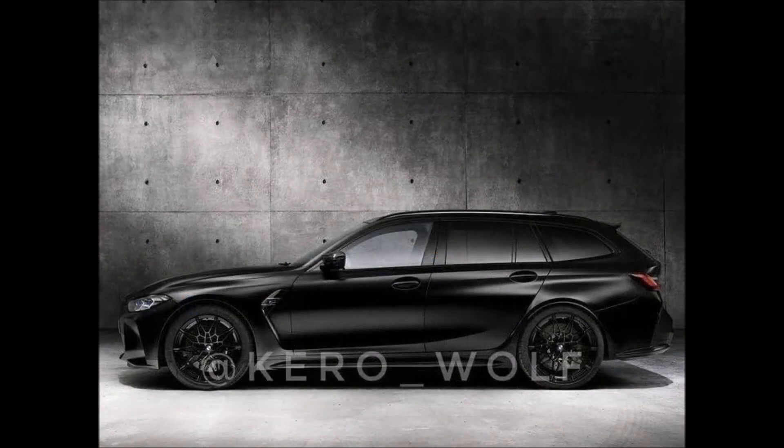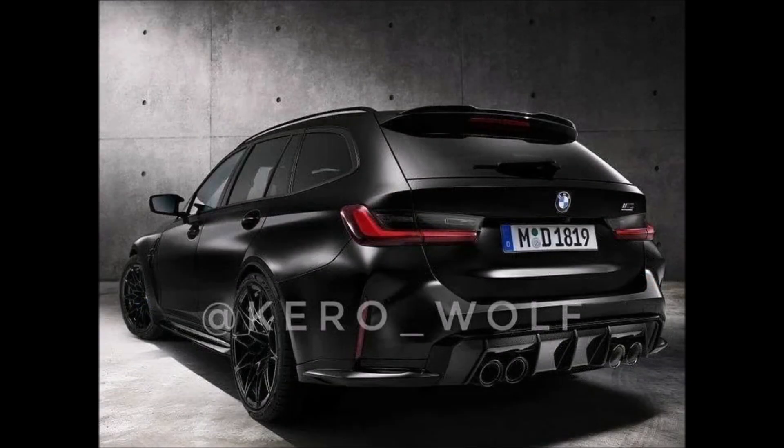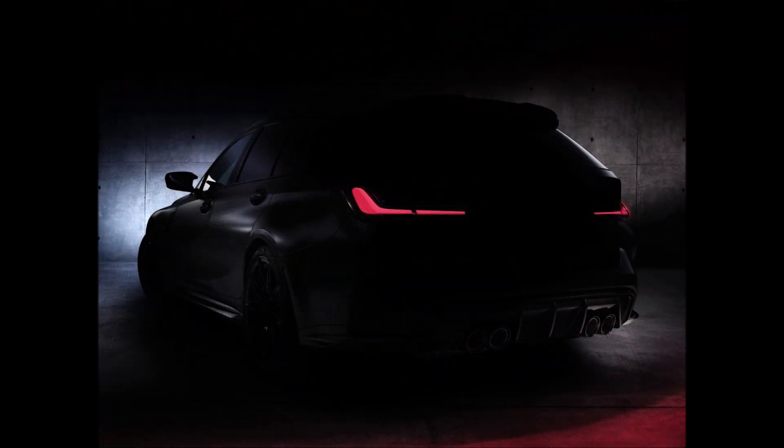What do you guys think about the first sneak peek leak at the 2023 BMW M3 Touring? Let me know in the comments below. If you enjoyed the video, make sure you give it a big thumbs up — liking the video will help get it up in rankings so more people can see it and we'll have a bigger discussion on the new BMW M3 Touring leak.